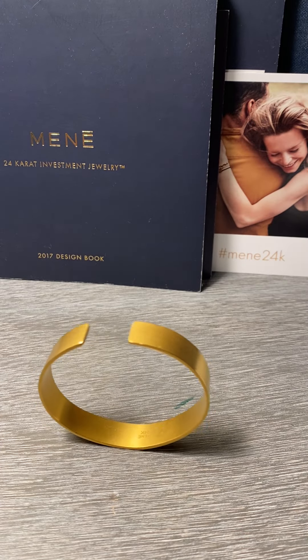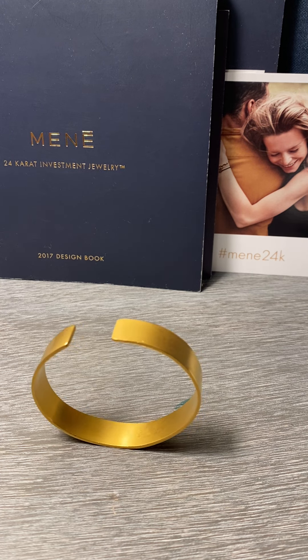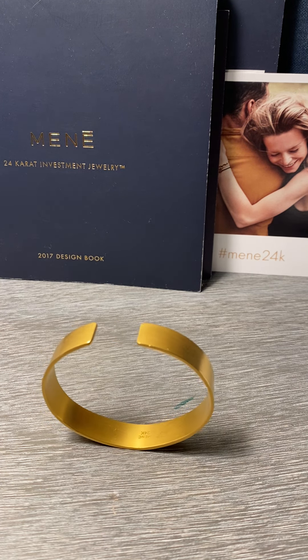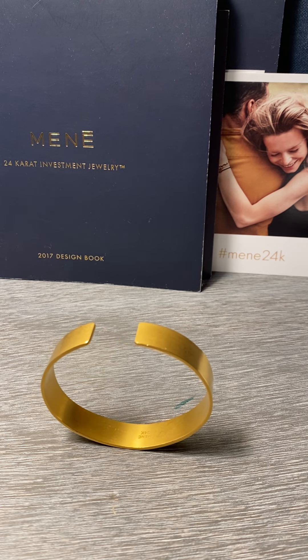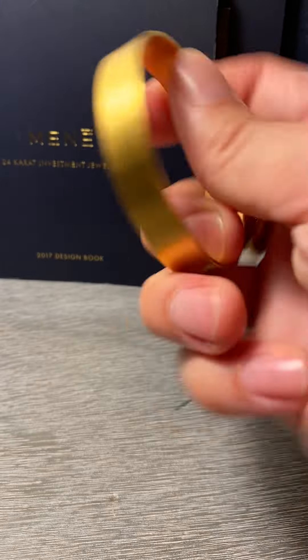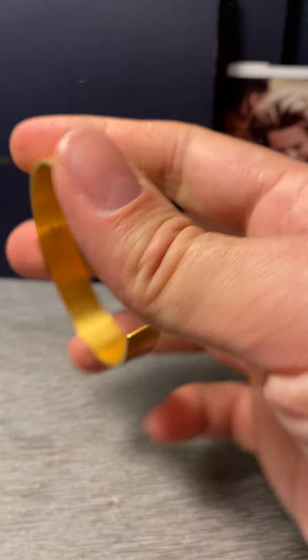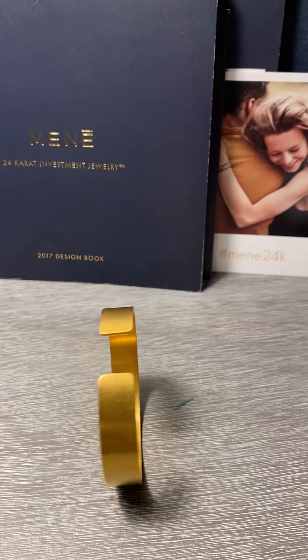Gold is basically indestructible, and that's why it's such a great thing to use for jewelry. That's why it's been used for jewelry for thousands of years, and this cuff is no exception. It's very malleable, so it fits really well and there's no issues with it being damaged at all.